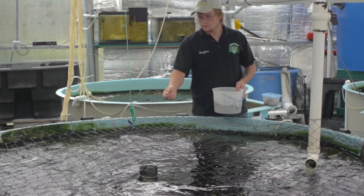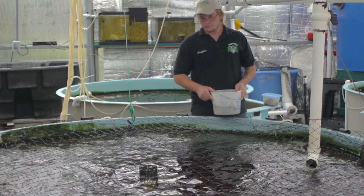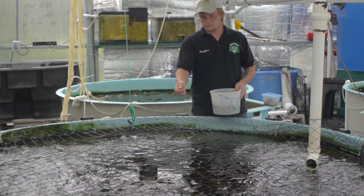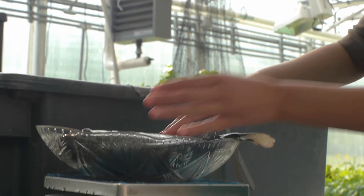In the fish portion of the aquaponics greenhouse, we raise tilapia because it is a fish that is easy to grow, tolerant of a wide variety of conditions, and does well at temperatures that the plants require. There are separate tanks so that as the fish grow, they can be separated into groups of similar size.